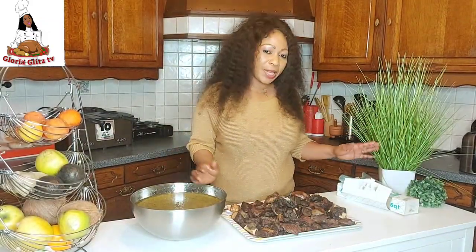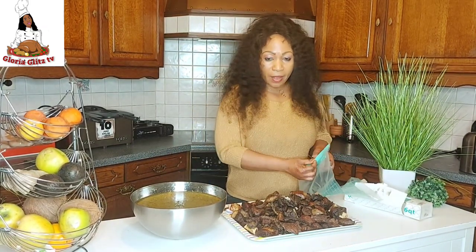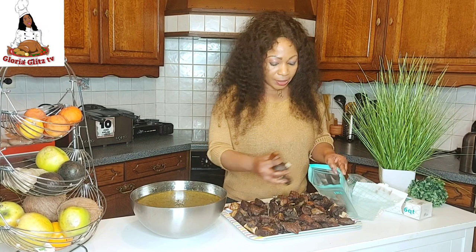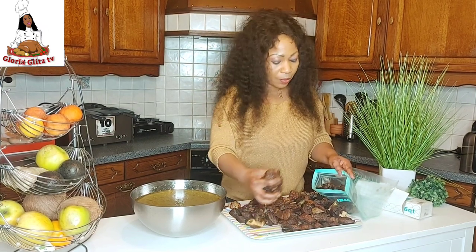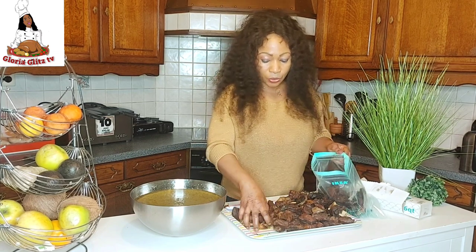I am done, so I'm going to be putting everything into this sack. It's a very big sack, so I'll be putting everything inside. Whenever I want to prepare anything, I'll just take the quantity I need. It's just to save time — that's the main reason I'm doing this.